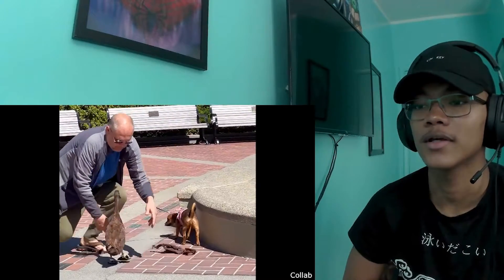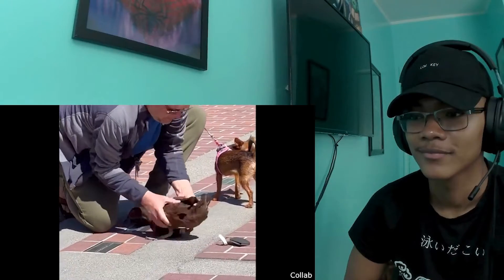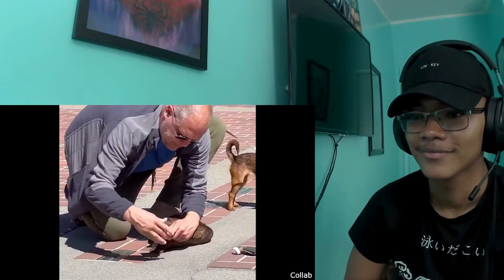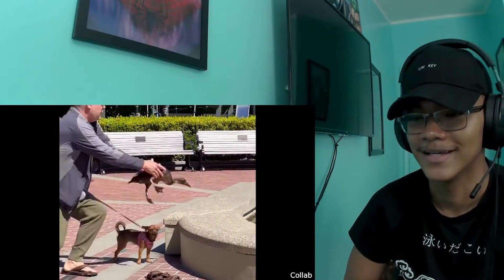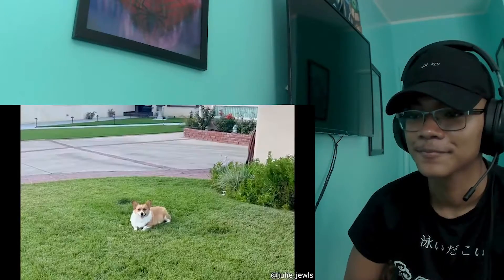Huge — can't even walk. This security camera thought that this dog laying on the porch was a package that just got delivered.